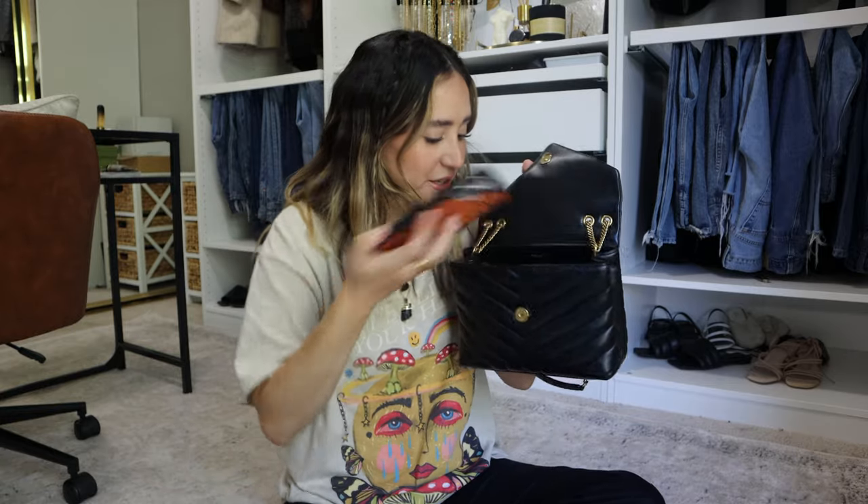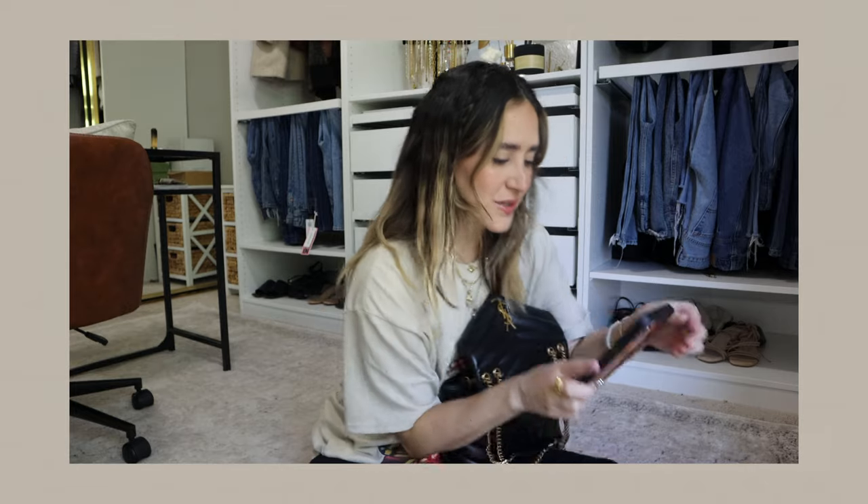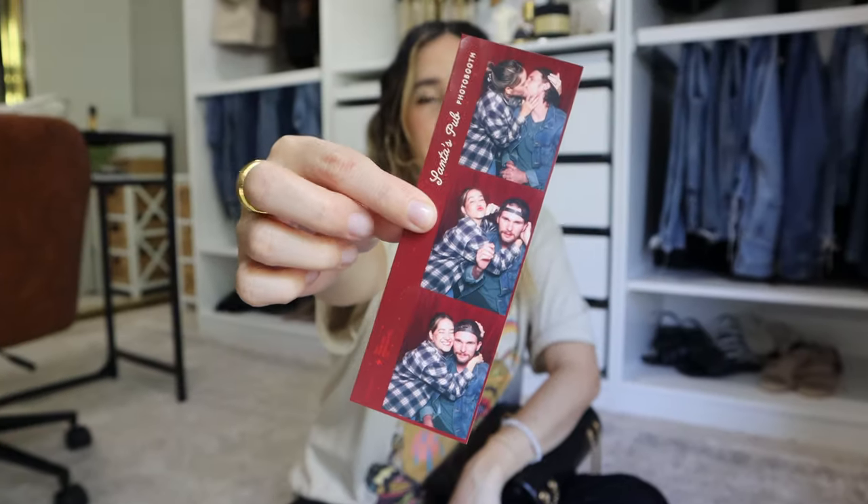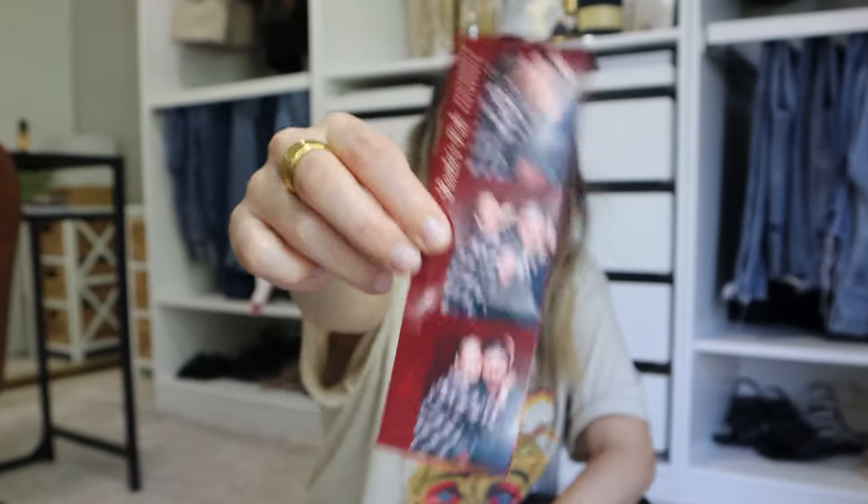Next up we have the obvious — my phone. I recently got this phone case from Wildflower. This is the iPhone 12 Pro Max; it fits more than fine in this bag. I also have a photo booth picture with Chase — I may or may not have been really drunk when we did this. We also have a hair cloth in case you want to put your hair up; it's become one of those things I can never leave the house without.